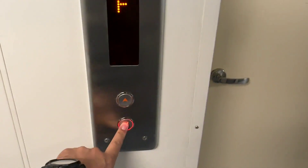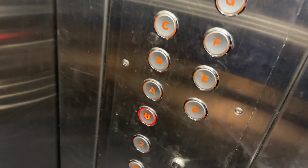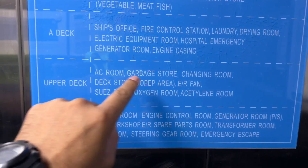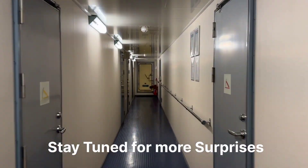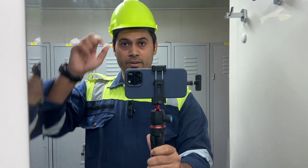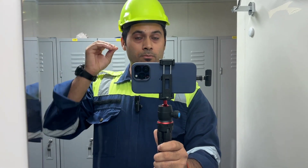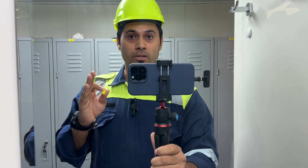So I will call the elevator and go to the upper deck. There is a changing room, so I need to wear my safety shoes and safety helmet. Before going to the engine room — the heart of the vessel — you need to wear a safety helmet, safety shoes, coveralls, and the main thing is ear protection. Ear protection is very important because the engine room area is a high noise zone.